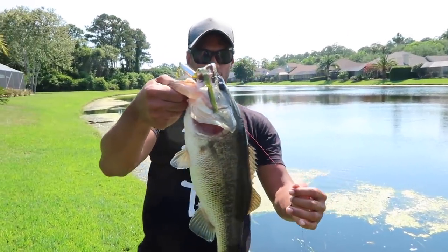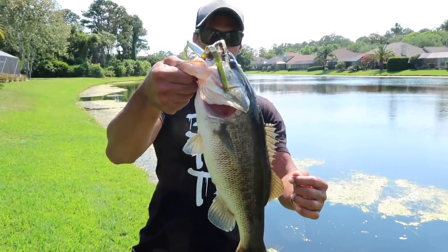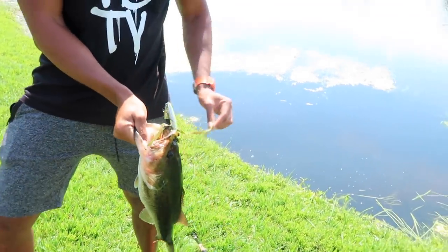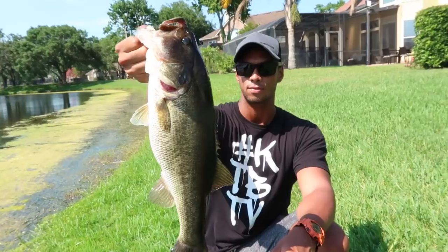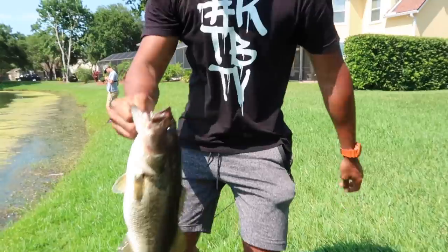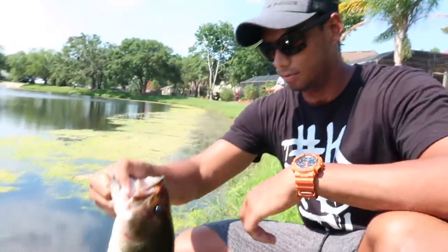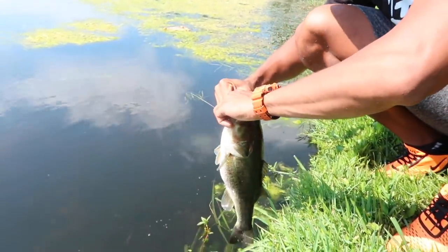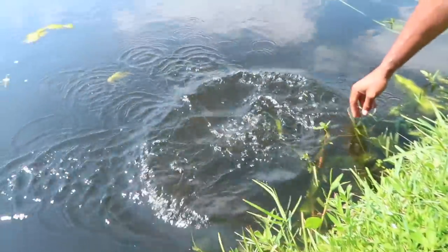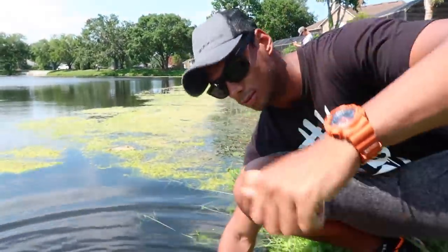Work it slow. That's a big one, good job! They're liking that chartreuse — that's what I was thinking, something like that would just do it. Good job Bob, let's get a release on, let's go. There's a good fish — good fish! Heck yeah, good job brother!